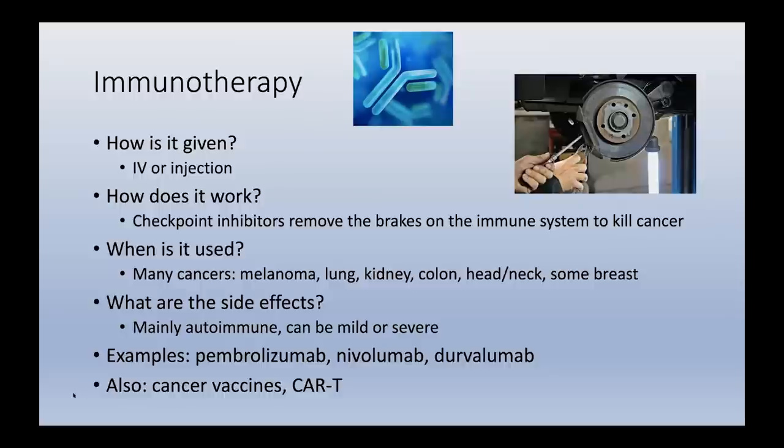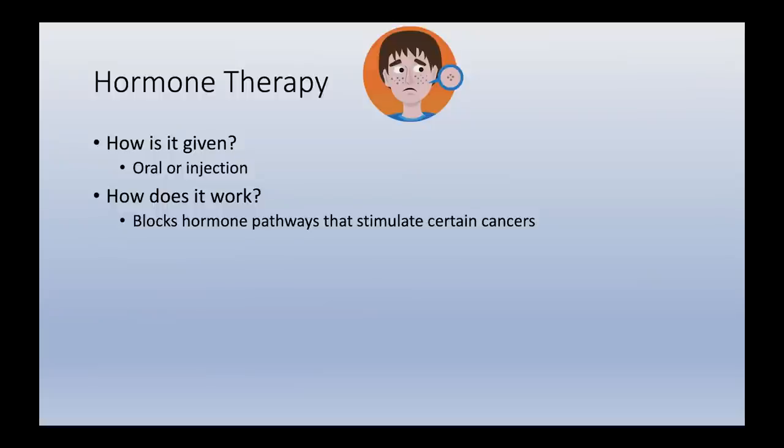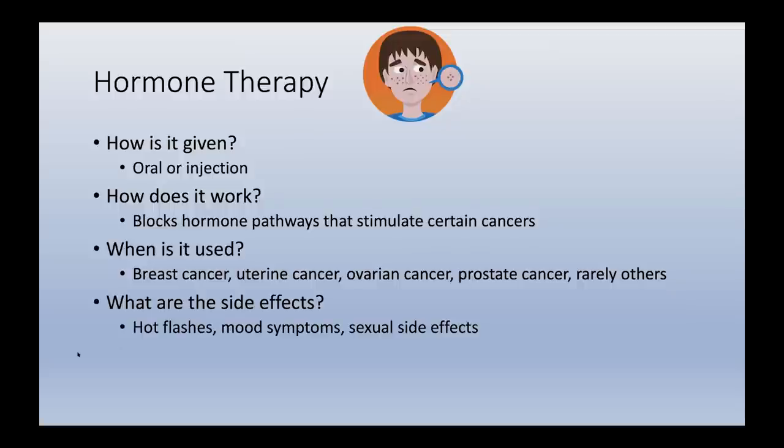There are other types of immunotherapy, including cancer vaccines, and a novel therapy called CAR T cells will be discussed in the final session of this course. Hormone therapy is usually oral, with injectable forms also available. These therapies work by blocking hormone pathways that would otherwise stimulate cancer cells. They are used in cancers driven by hormones: breast and uterine cancer are often driven by estrogen, and prostate cancer by testosterone — blocking those hormones blocks the stimulatory signal. Side effects are mainly hormone-related: hot flashes, mood symptoms, and sexual side effects. Examples include tamoxifen, letrozole, and leuprolide.